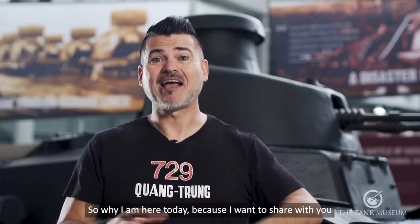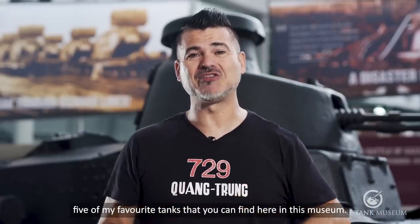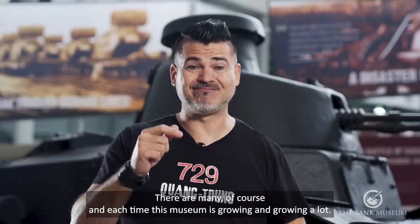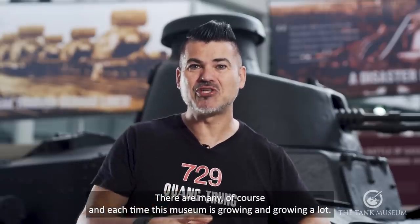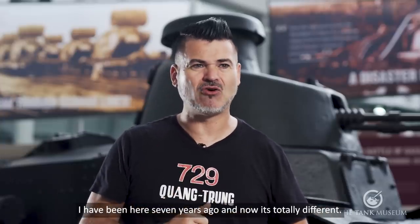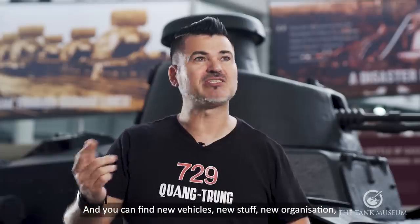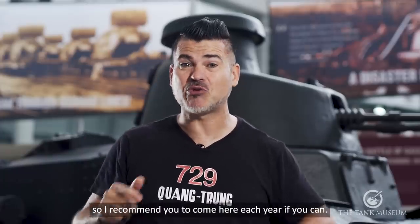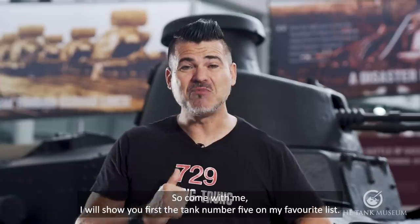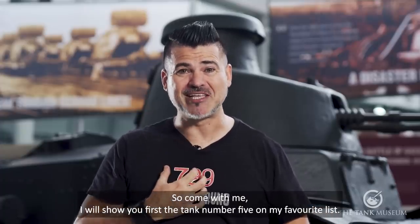So why am I here today? Because I want to share with you five of my favorite tanks that you can find here in this museum. There are many of course, and each time this museum is growing a lot. I have been here seven years ago and now it's totally different — you can find new vehicles, new staff, new organizations. So I recommend you to come here each year if you can. Come with me, I will show you first the tank number five on my favorite list. Let's go.